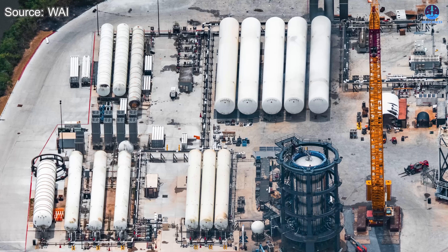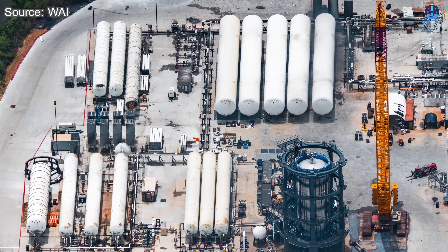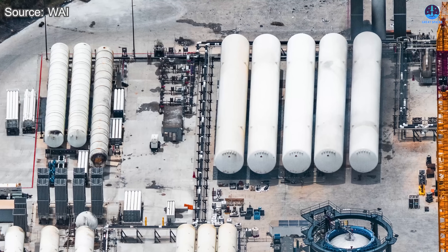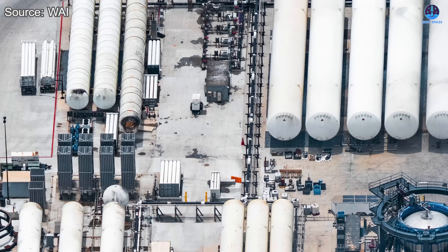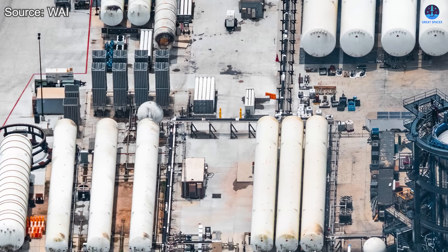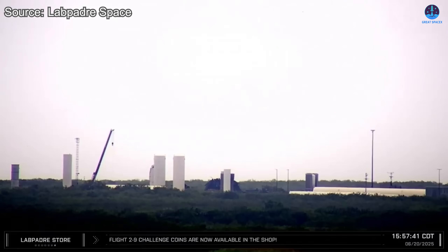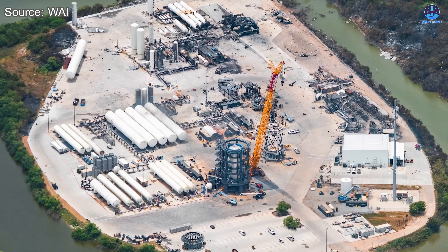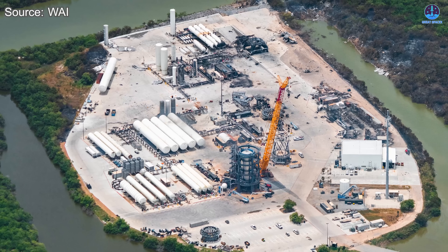These zones are farther from the explosion site and seem to have sustained only minor damage. On the opposite side of the facility, which houses a large number of horizontal fuel tanks, the systems appear to have been spared entirely and remain in good condition. Cleanup operations have already begun — a crane was recently brought into the Massey area and crews have started clearing debris. This first phase of recovery will create space for a more extensive refurbishment effort in the weeks ahead.